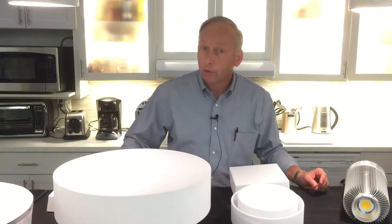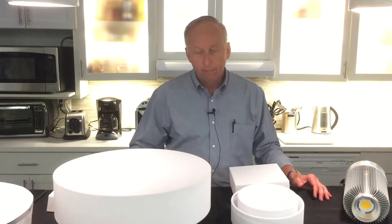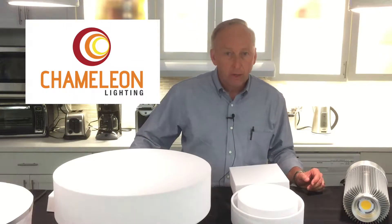Hi, this is Tony Henudell. I'm here at Goodmark today presenting a very diverse product. The name of the company is Chameleon Lighting. We're located in St. Louis, Missouri, and we are 100% USA made.